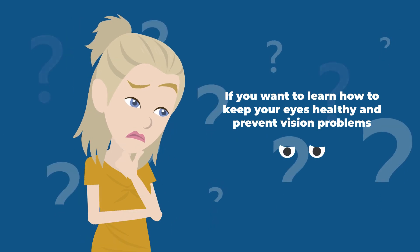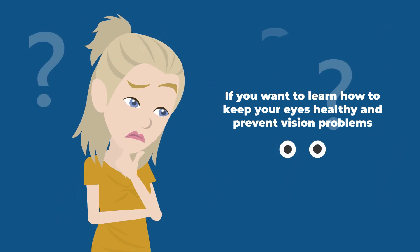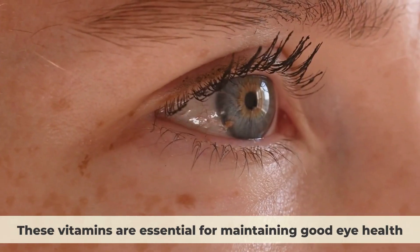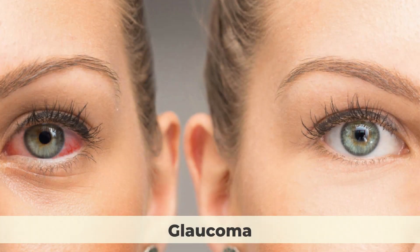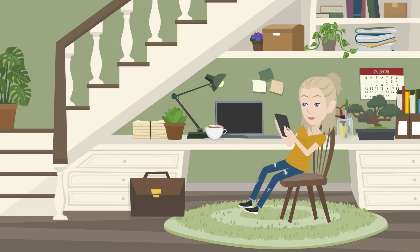If you want to learn how to keep your eyes healthy and prevent vision problems, you're in the right place, because in this video, we are going to share with you seven crucial vitamins that can protect and heal your eyes. These vitamins are essential for maintaining good eye health and preventing common eye diseases like cataracts, glaucoma, macular degeneration, and dry eyes. Make sure you watch until the end, so without further ado, let's get started.